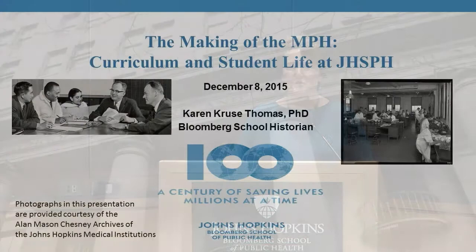Today's talk should be a lot of fun. If you see something you want me to go back to later, make a mental note — this should be pretty interactive, and if you have questions, hold them to the end. Today's talk is about the master of public health degree, the overall curriculum, and how student life changed at the school over the course of the 20th century.